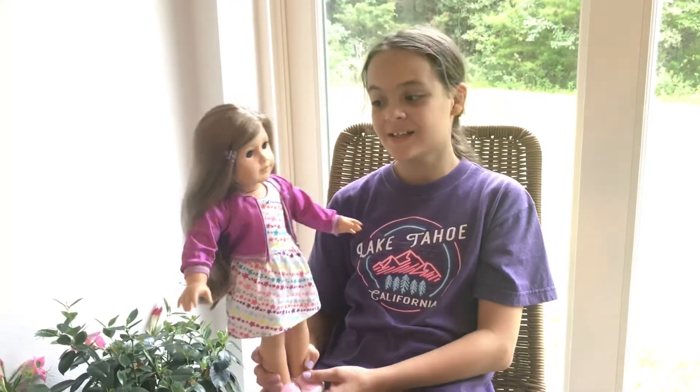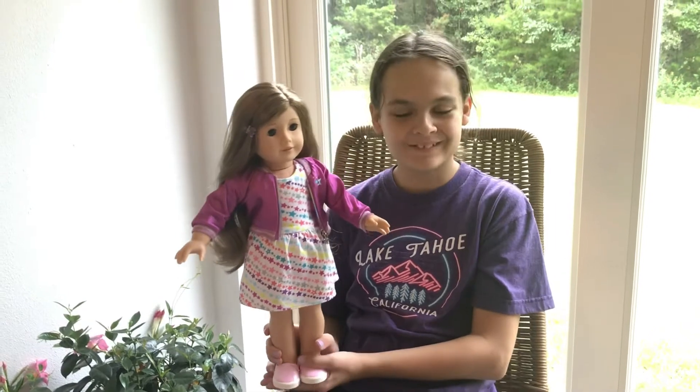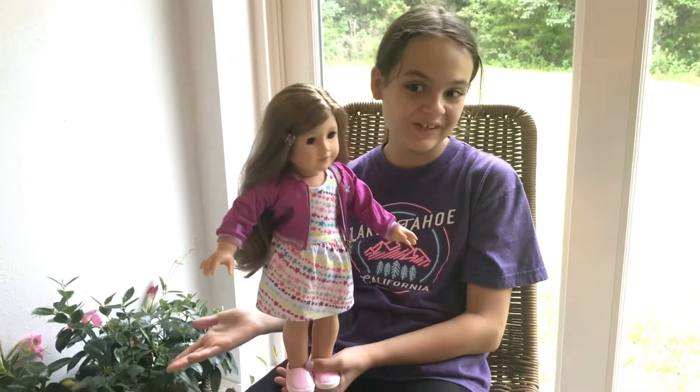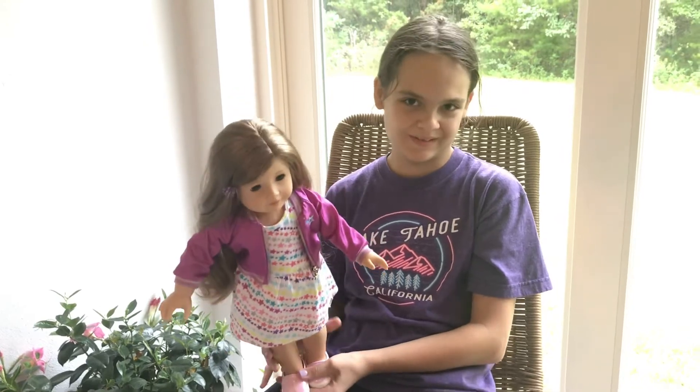Hey guys, it's Natalie right here, and we actually have two Natalies. This is my American Girl doll, so we're actually going to be doing an American Girl doll video. I'm going to show you all my stuff and just talk about the American Girl.